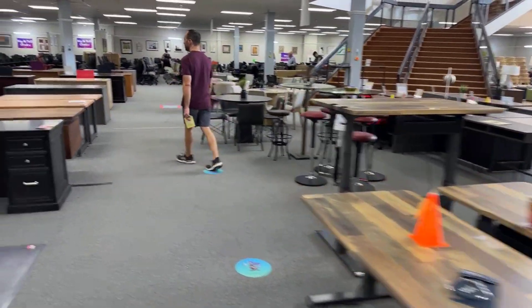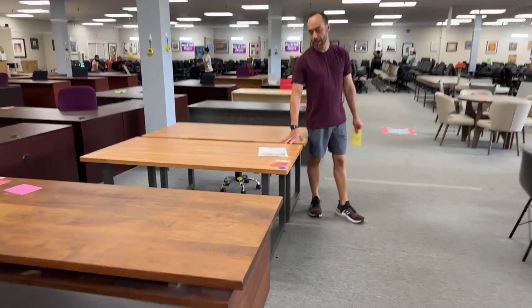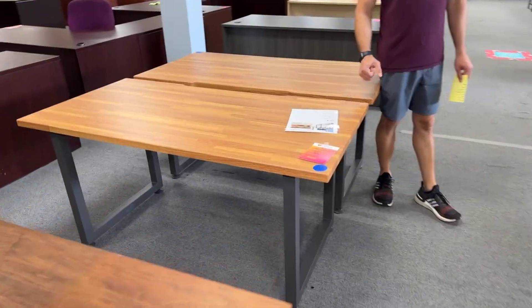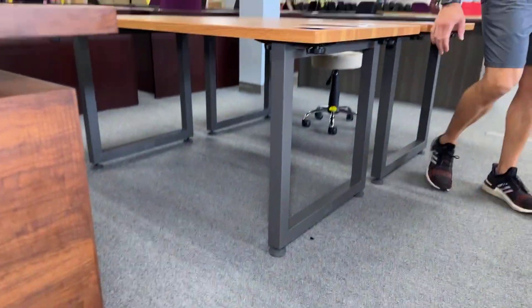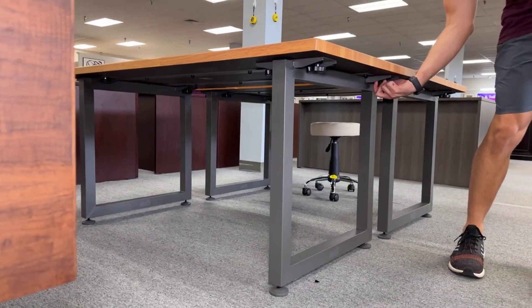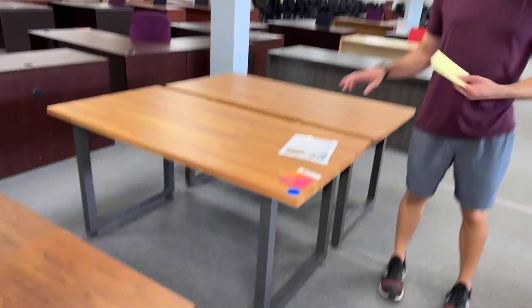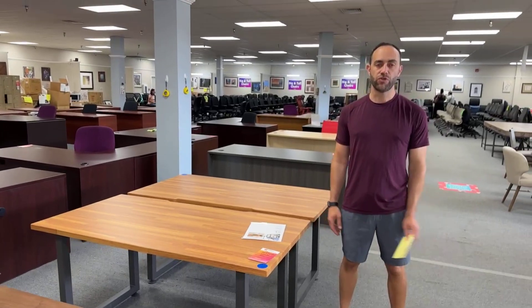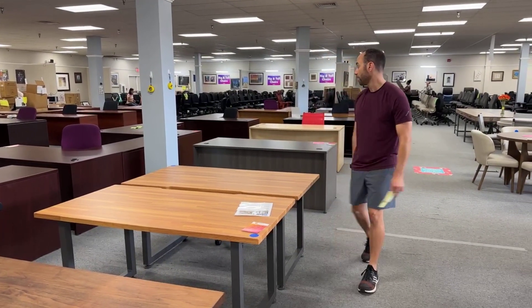We have two of these Vari Quick Pro desks left — 60 inches with a butcher block top look. They support 300 pounds with metal rails running underneath. You can fit these in a Camry or Corolla because you just use the knobs to take the legs off, slide it in, put the legs on top, and drive home merrily. $199.99 each, and that's it — we won't have any more of them.